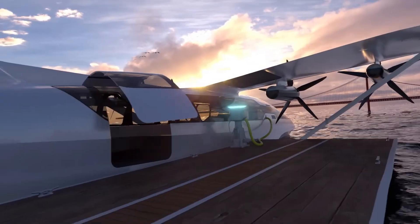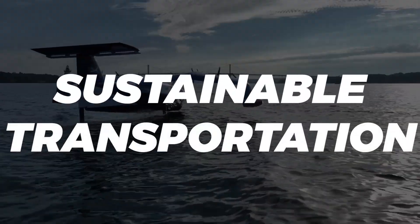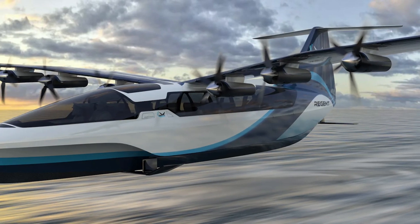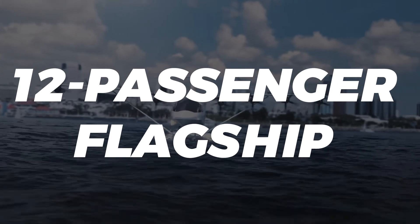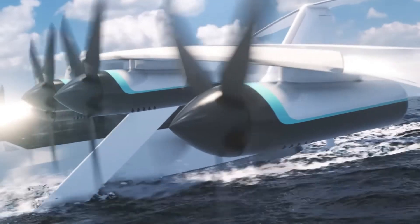The machines will run entirely on electric power, so the company sees this as a major step towards sustainable transportation. Before building and testing the Monarch sea glider, the company will build a smaller one called the Viceroy — a 12-passenger flagship sea glider — which will have a range of 160 nautical miles with current battery technology.